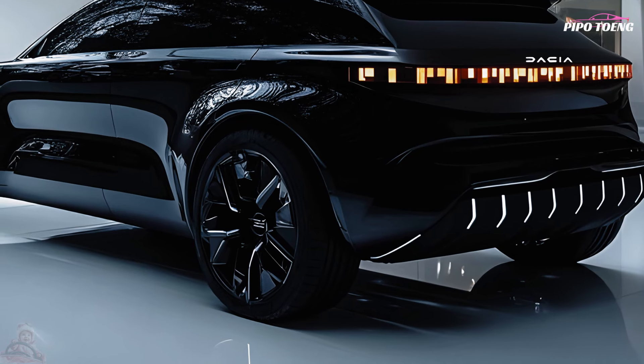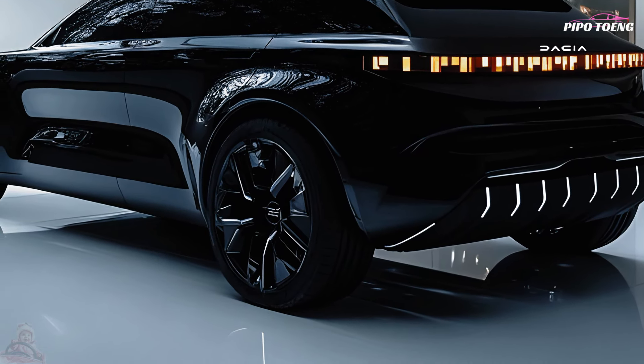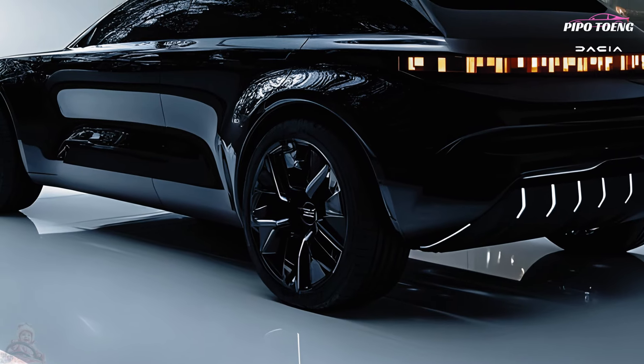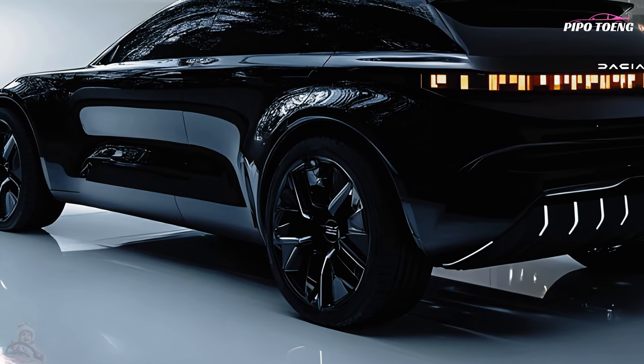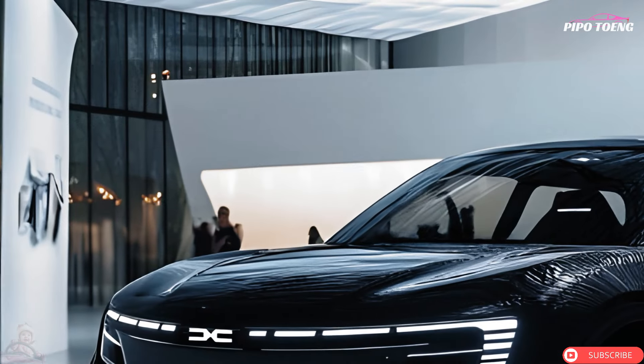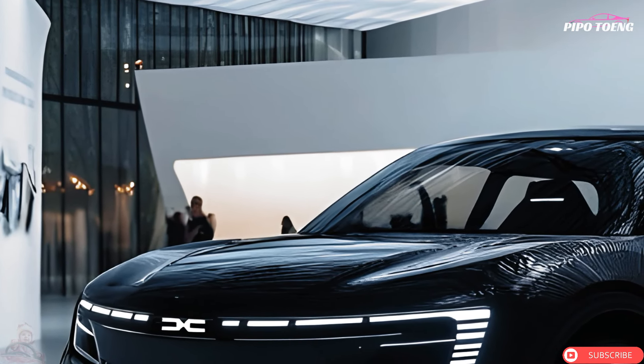The 2025 Dacia Jogger may use petrol and hybrid engines, balancing performance and fuel economy. It features a turbocharged 1.0-liter three-cylinder engine for efficient driving.